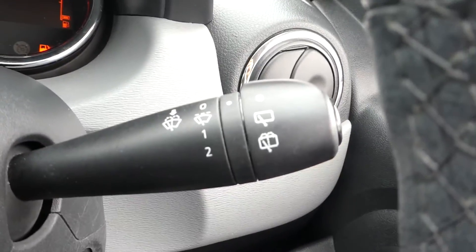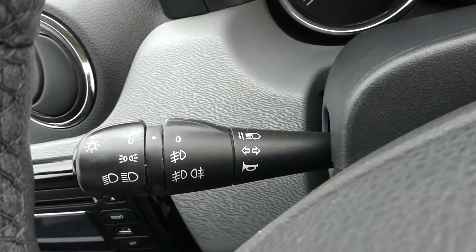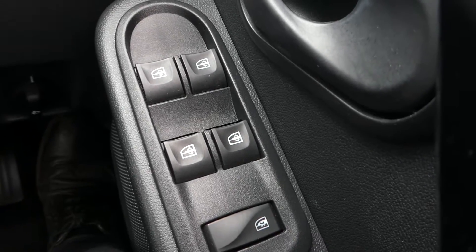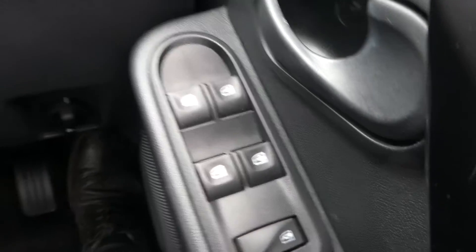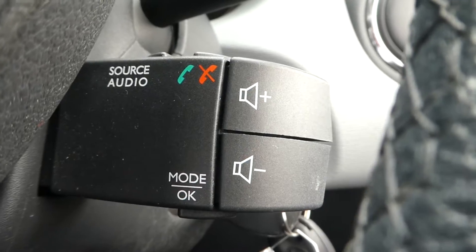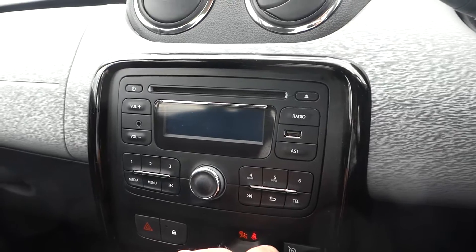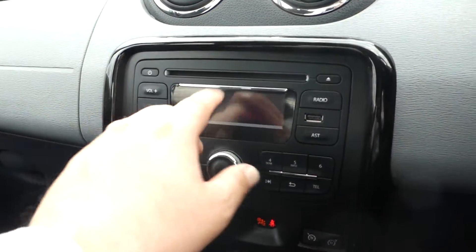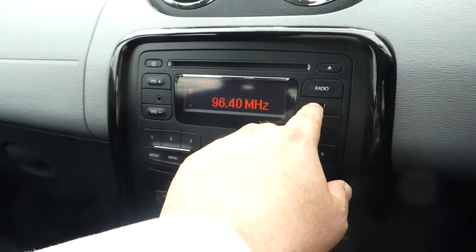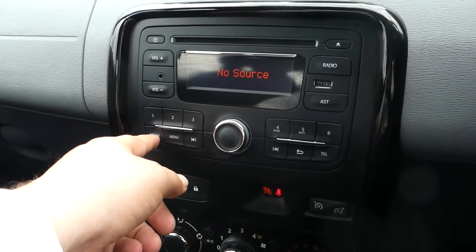We have our wiper control traditionally on the right hand side and we have our lights and indicators on the left. We have electric window control for front and rear in the door panel and we have our audio control on the paddle shift behind the steering wheel. It is a Bluetooth radio and CD player with media through the USB and the jack input.